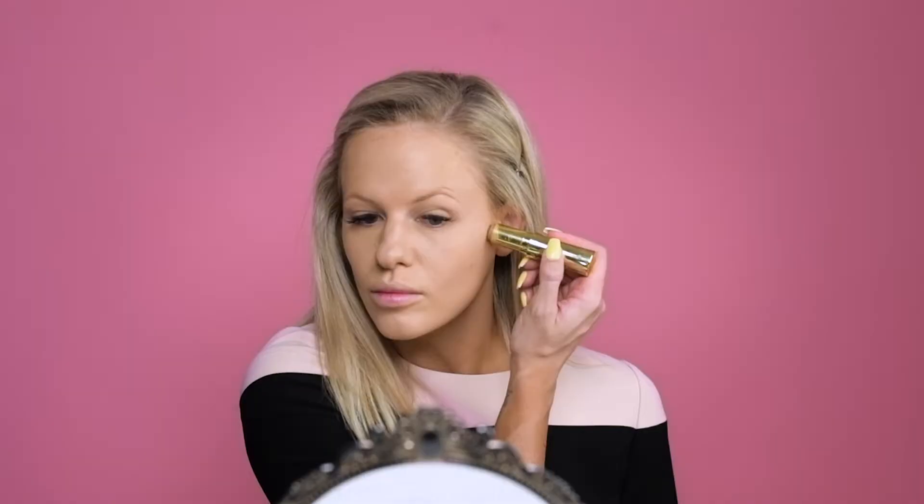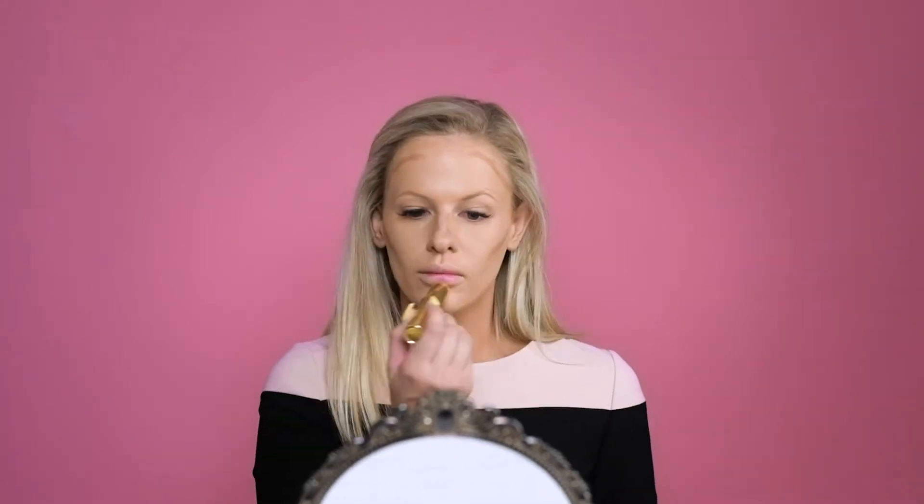My number one beauty tip for people who are in a rush would definitely be to use products that you can double up on. So if you have a lippy that you can also use as a blush, try and use that. You can also use a highlighter on your eyes, or you can use bronzer as eyeshadow as well.